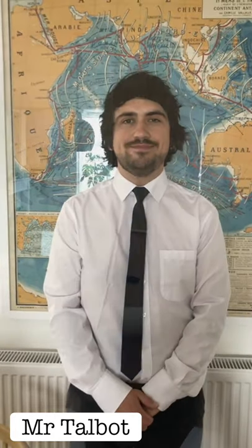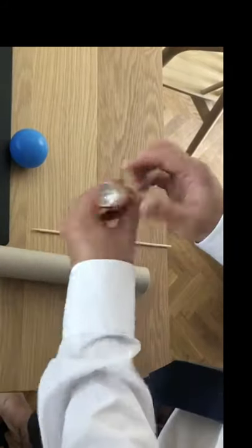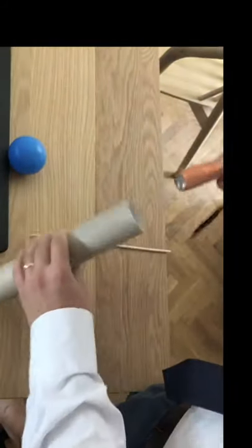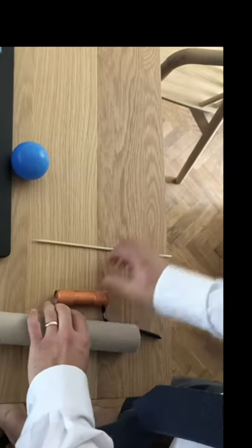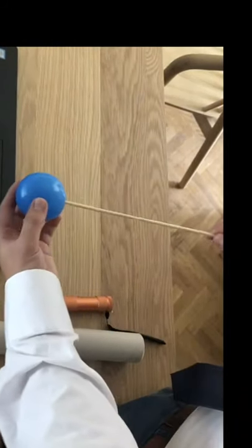Hello, my name is Mr Talbot. I'm a science teacher at Cleve School, and now I'm going to show you how to model a solar eclipse using some simple household equipment. You will need a piece of cardboard tube, a torch that you can fit into the end, a piece of wood, and a ball that you can attach to it.